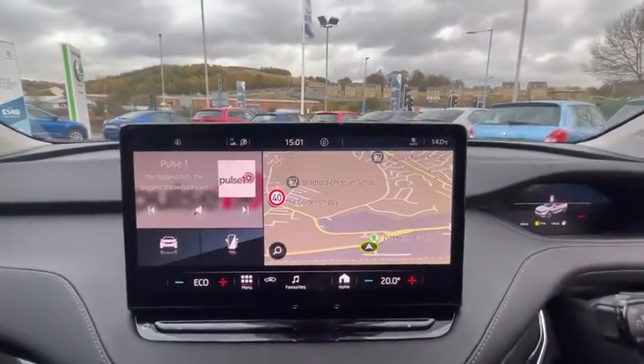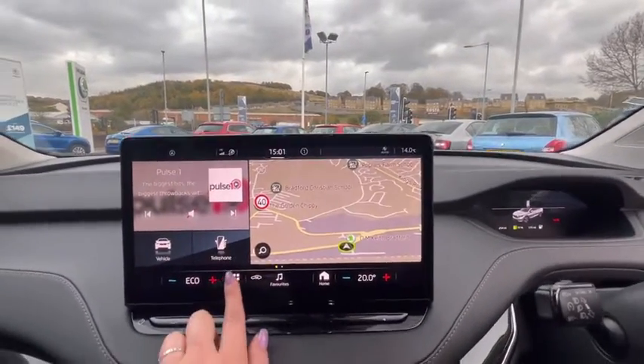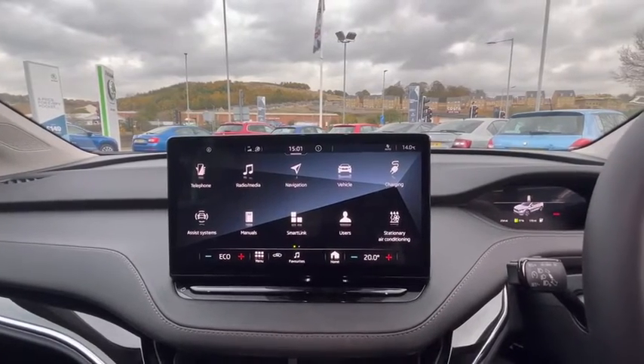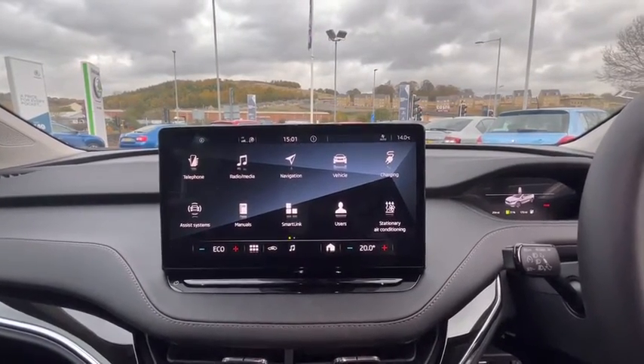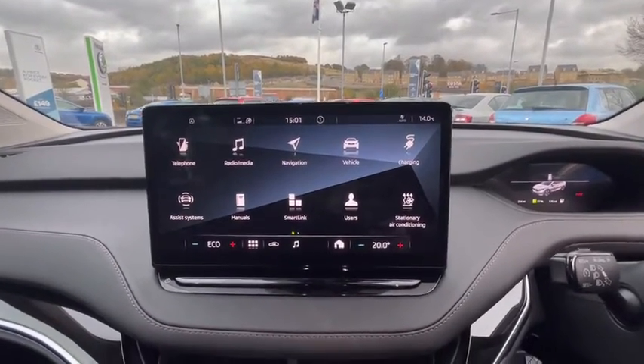In the center we have a very nice big touch screen that comes with radio, Bluetooth, navigation, assist systems, and smart link which includes Android Auto and Apple CarPlay.